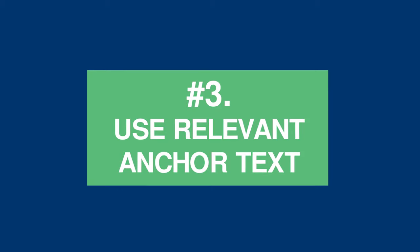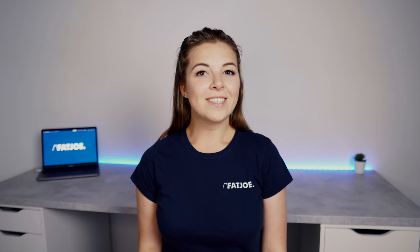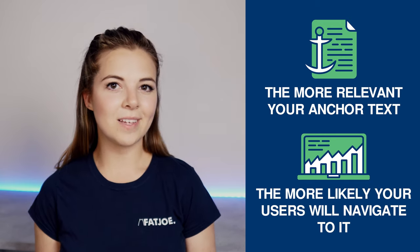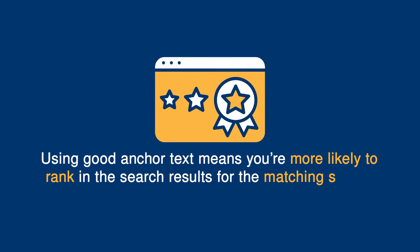Tip 3: Use relevant anchor text. Many aren't aware of the importance of anchor text — the text that you attach a hyperlink to. The exact anchor text that you use is incredibly important for ranking. The more relevant your anchor text to the page it represents, the more likely your users are to navigate to it and engage with it rather than just bouncing straight back. Search engine crawlers also understand anchor text and use it to understand what the page is about, making you more likely to rank for the matching search term and other variations of it.